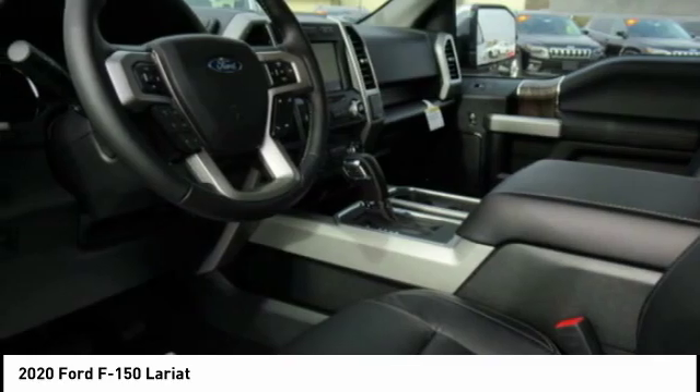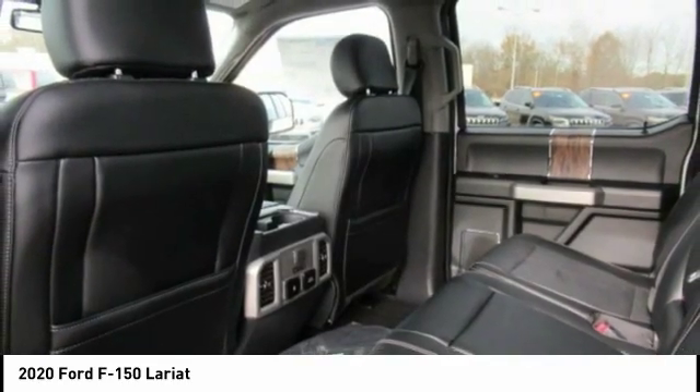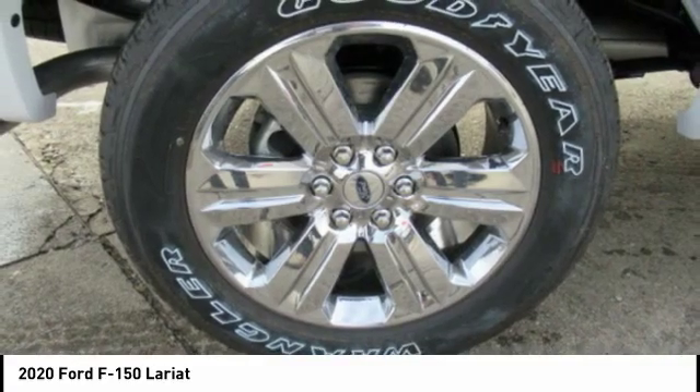Daytime running lights, fog lights, braking assist, power brakes. A vehicle like this doesn't come along every day. Come in and get it before someone else does.